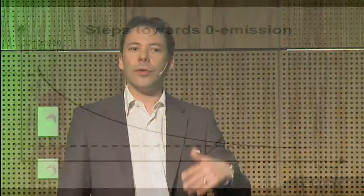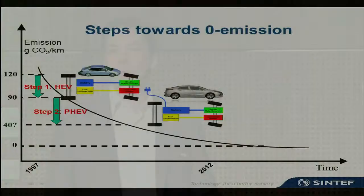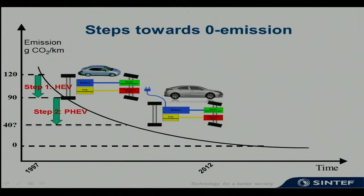How can we place these vehicles on the timeline, getting from the current level of 120 grams of CO2 per kilometer down to near-zero? The first step, the hybrid electric vehicle, was introduced 15 years ago and already reduced the footprint to 89 grams in the second generation. Plugging in these hybrids provides another environmental benefit — depending on battery size, you can get down to roughly 40 to 50 grams per kilometer.